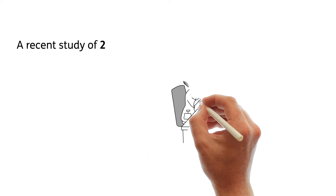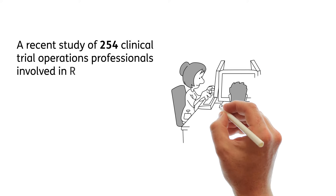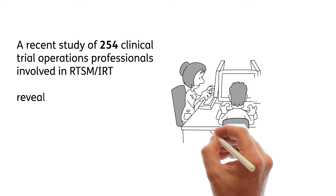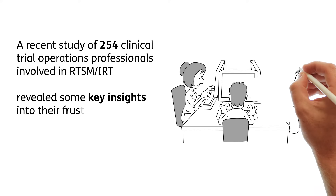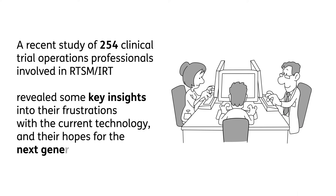A recent study of 254 clinical trial operations professionals involved in RTSM and IRT revealed some key insights into their frustration with the current technology and their hopes for the next generation of RTSM and IRT.